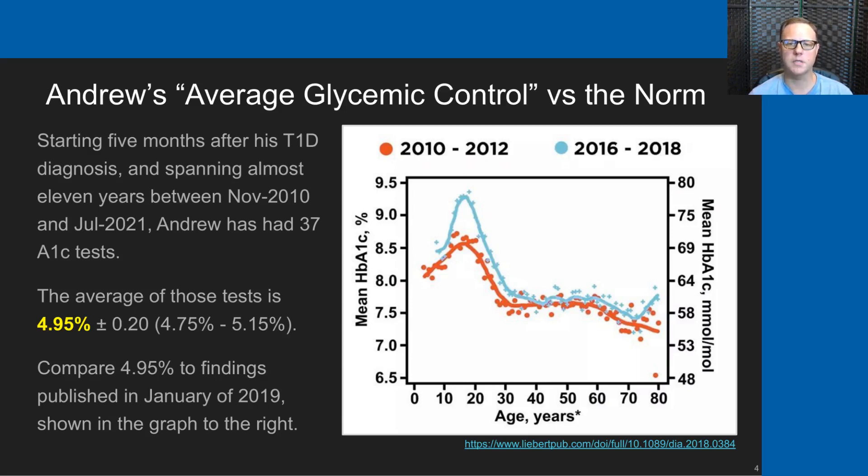If you visualize the time periods we've walked Andrew through with type 1 diabetes—age 5 to now age 16—you can see his peer group started off with an A1c average of around 8%. And at this time, around age 16, he is getting close to the top of that mountain, so in excess of 9% would be the average A1c of Andrew's peer group.